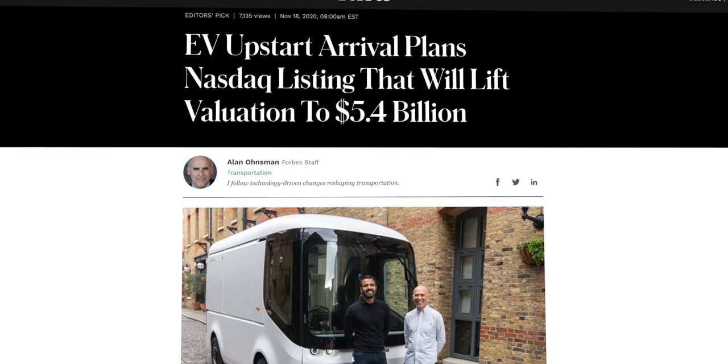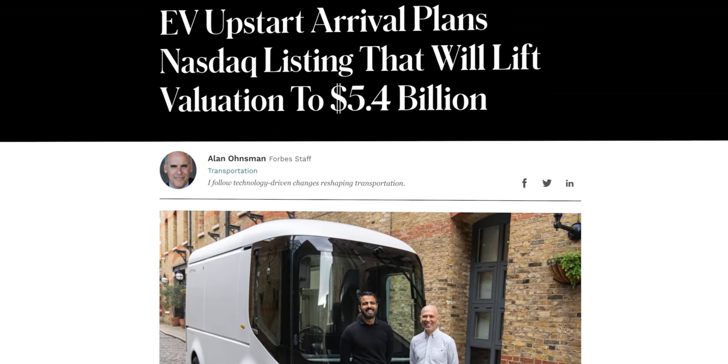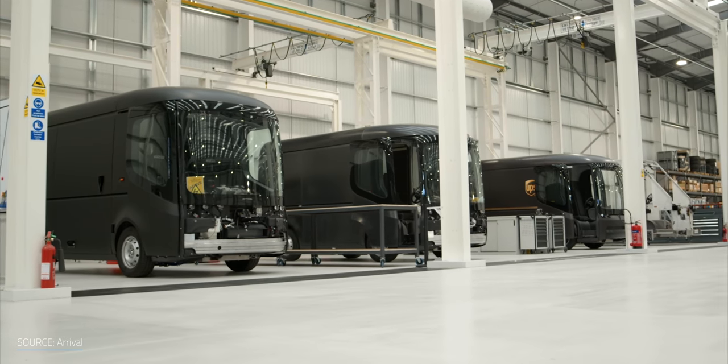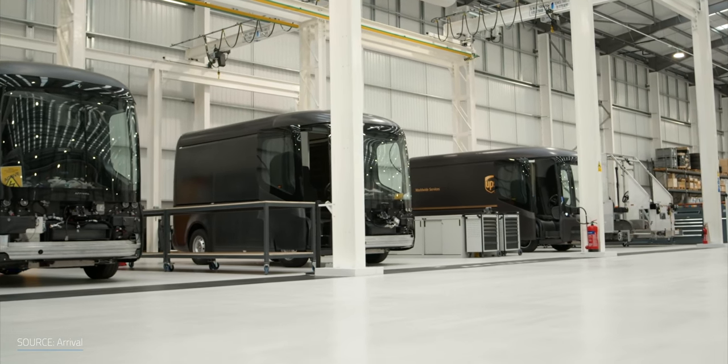The week before the interview, news came out that Arrival is going public on the NASDAQ, expected to bring about $660 million to aid their build out and expansion. With a factory like the one in South Carolina costing $46 million, they should be able to build a lot of microfactories. UPS is already on board with an order for 10,000 vans, so get ready to see brand new brown UPS EV vans in 2022. Mike also invited the host to visit a microfactory once one is up and running.